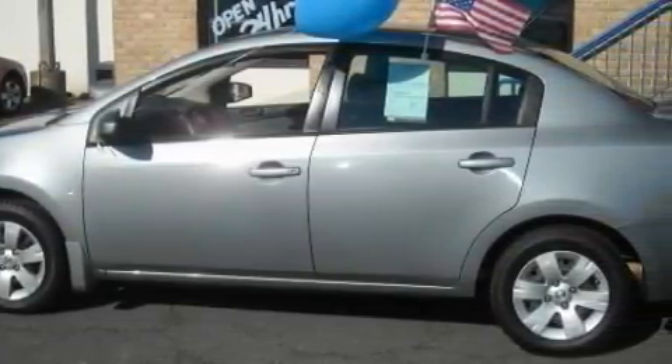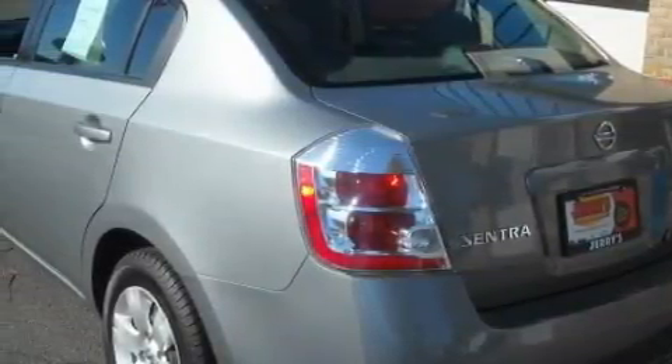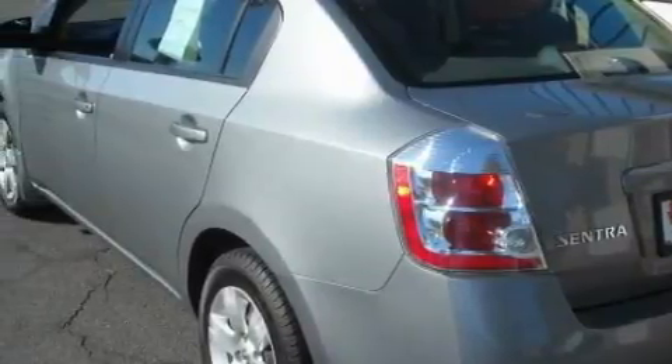This Nissan's list of numerous features includes power windows, a power outlet, a CD player, rear curtain airbags, a security system, and this vehicle has just over 37,000 miles.